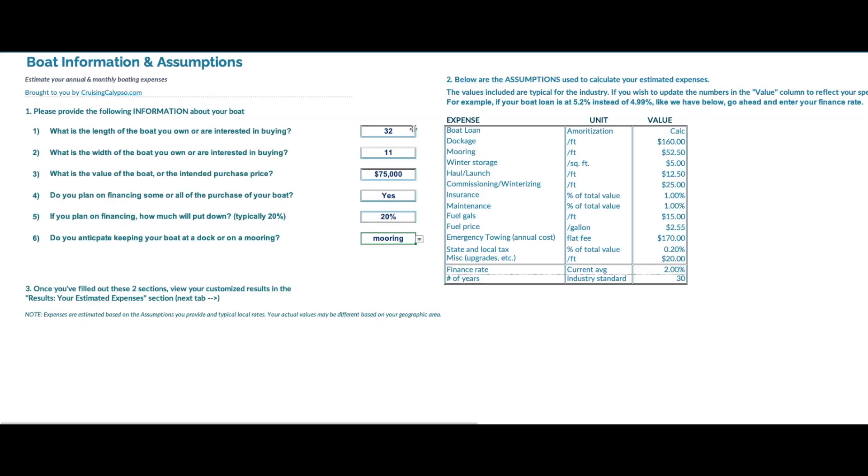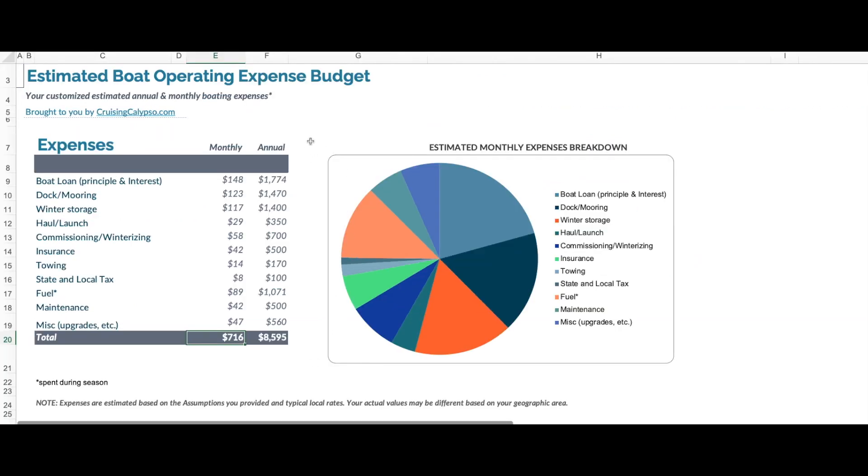So now let's change the numbers to a lower-cost boat. Let's change this to $50,000 and make the boat more like 28 feet, which is probably close to what you'll buy for $50,000. A 28-footer is a little bit narrower at 10 feet. Again, we're going to finance the boat and keep it on a mooring. So now you can see the overall monthly cost drops to $716, and you can see the breakdown there.